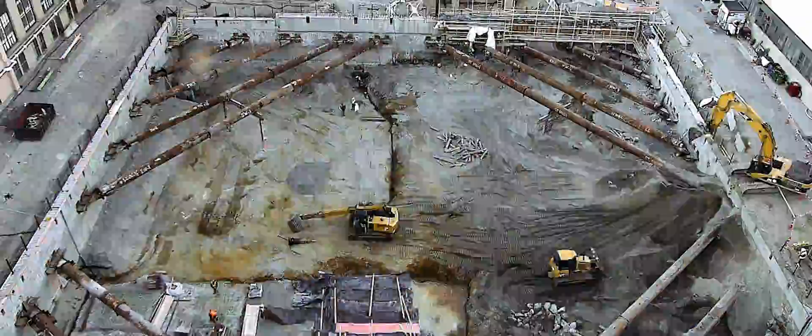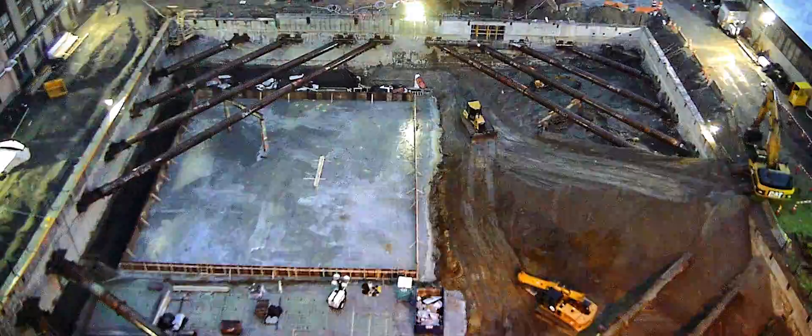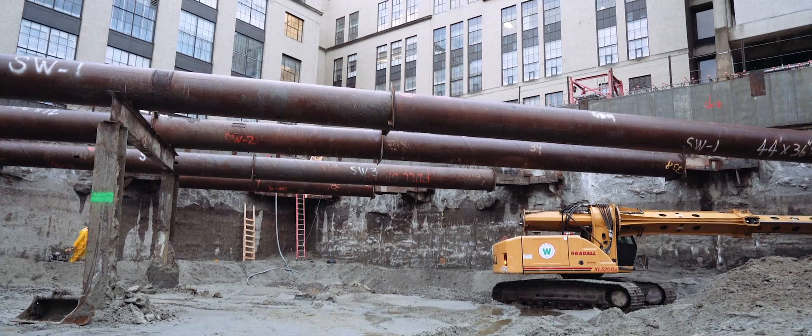You'll see the excavation going down in tiers, and then all of a sudden it'll start coming right up and out of the ground.